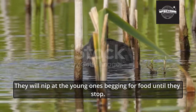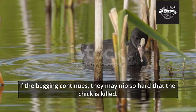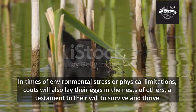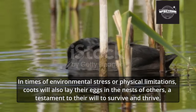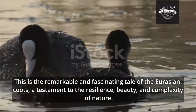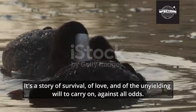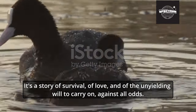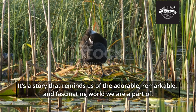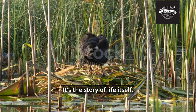Under pressure, such as lack of food, coots can be harsh to their young — they will nip at the young ones begging for food until they stop. If the begging continues, they may nip so hard that the chick is killed. In times of environmental stress or physical limitations, coots will also lay their eggs in the nests of others, a testament to their will to survive and thrive. This is the remarkable tale of the Eurasian Coot — a testament to the resilience, beauty, and complexity of nature. It's a story of survival, of love, and of the unyielding will to carry on against all odds.